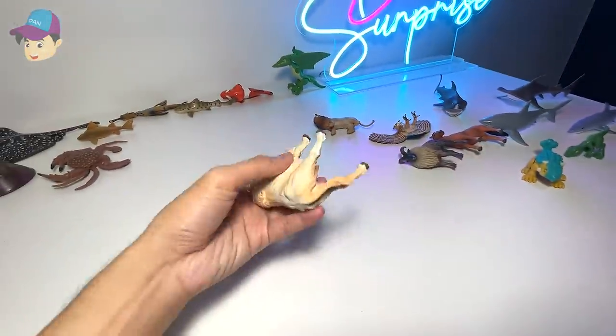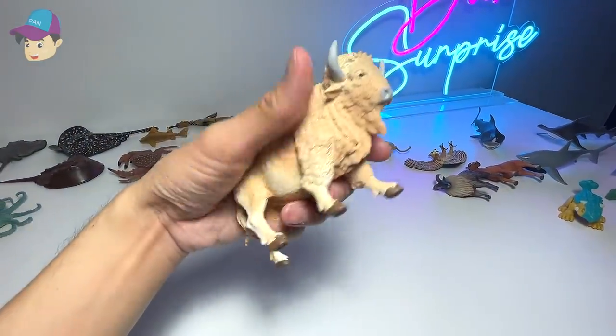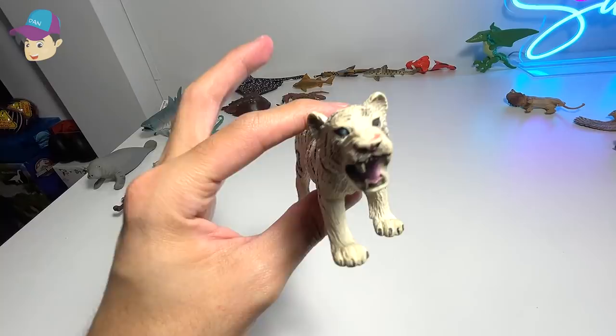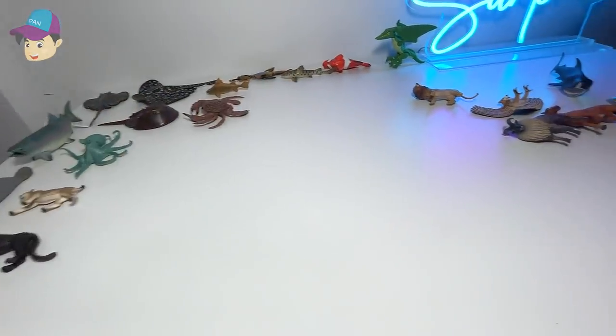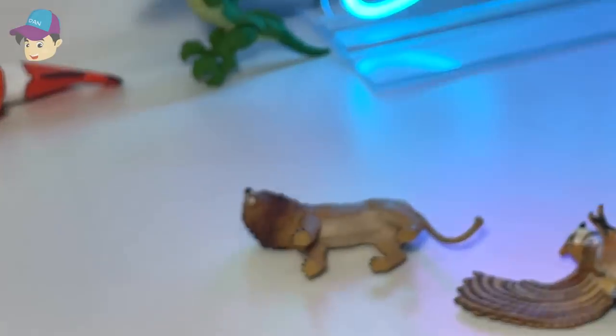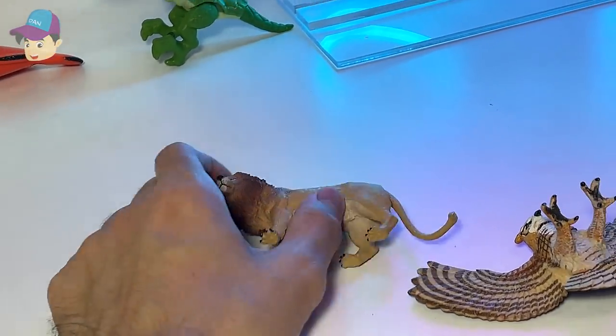We have a white buffalo — a very strong and beautiful animal. Another strong animal right here is this white tiger. Of course, the lion, which is sitting right over here, is also a very strong animal.